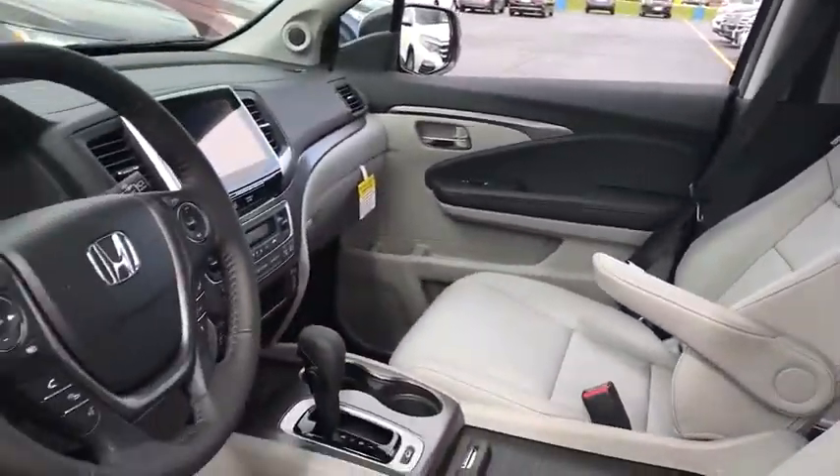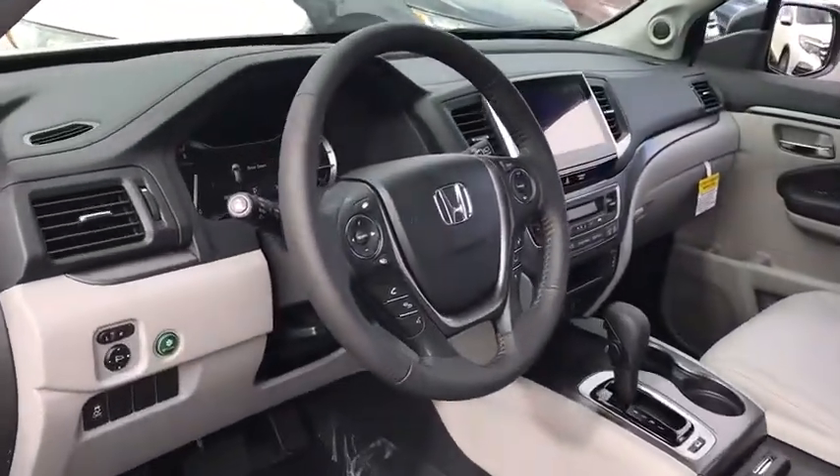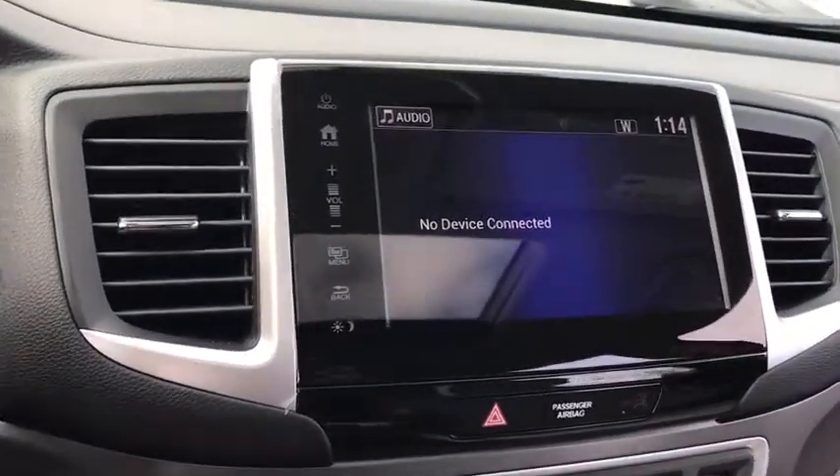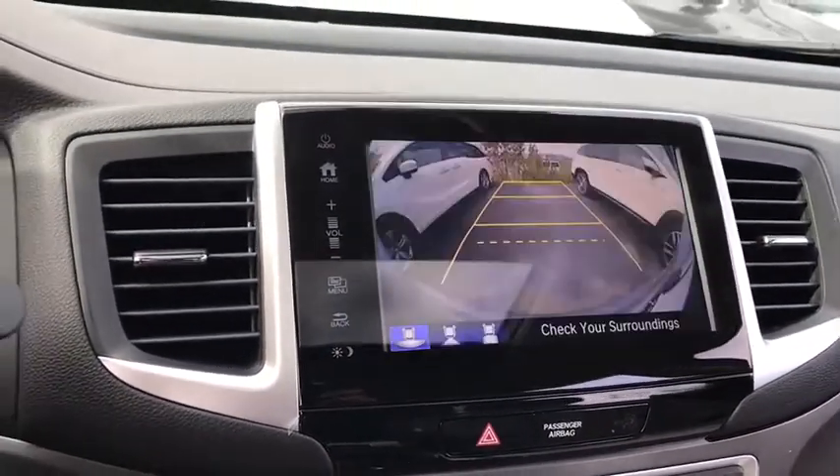Here are some of this vehicle's great options: stability control, steering wheel audio controls, power passenger seat, remote engine start, power liftgate, and traction control.